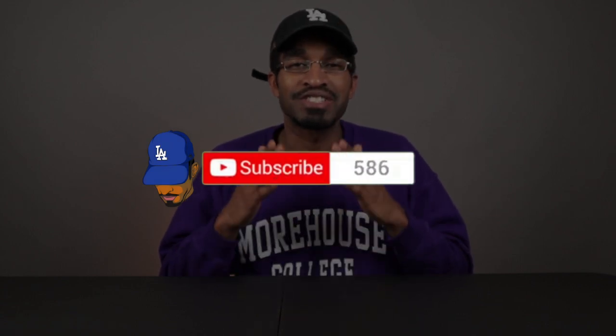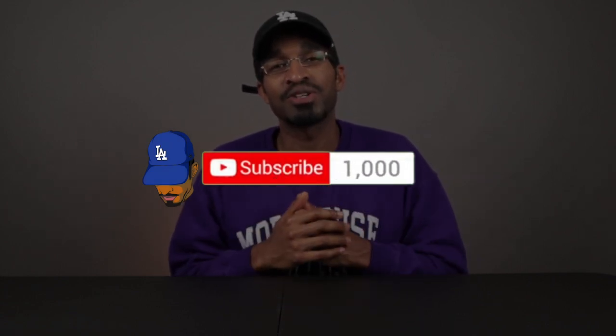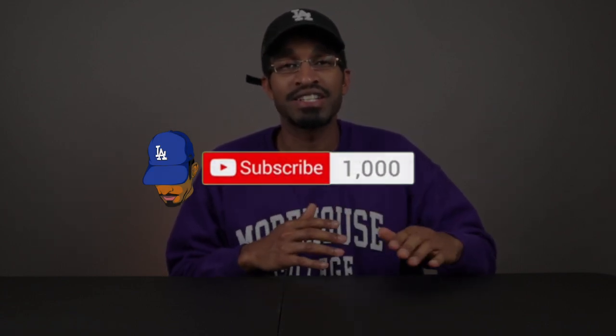Before we get into the video I just want to thank each and every one of you that has shown so much love and support to the channel. As of April 18th, 2020 we have finally reached a milestone of a thousand subscribers. This is so dope because I remember starting the channel last year and it's just amazing to see how much it has grown, so thank you so much for embracing the content.